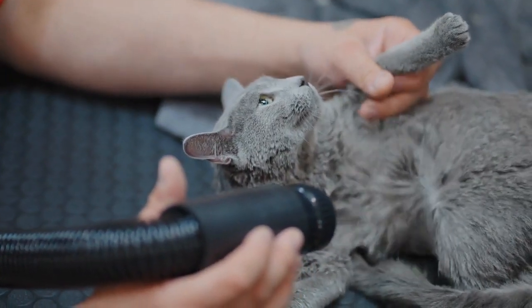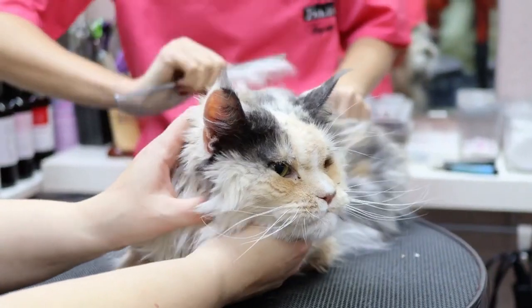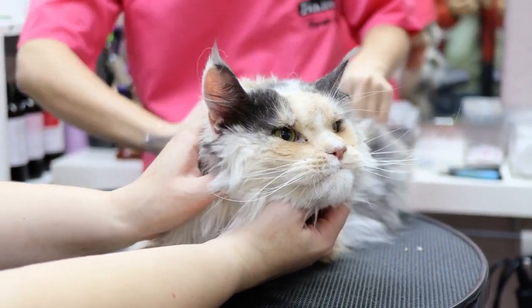Grooming. Regular grooming is important, especially for long-haired breeds. Brush your cat to prevent matting and hairballs.